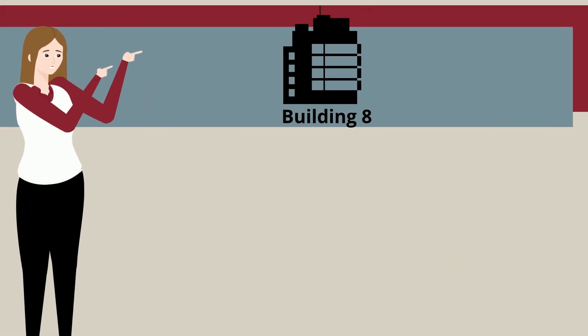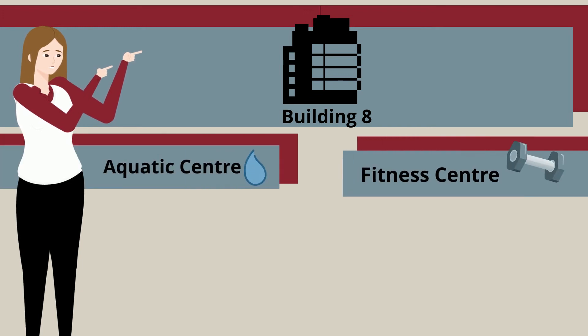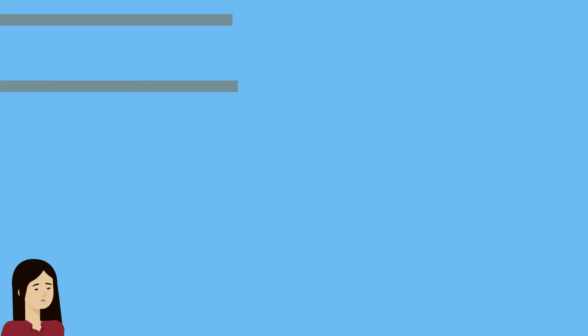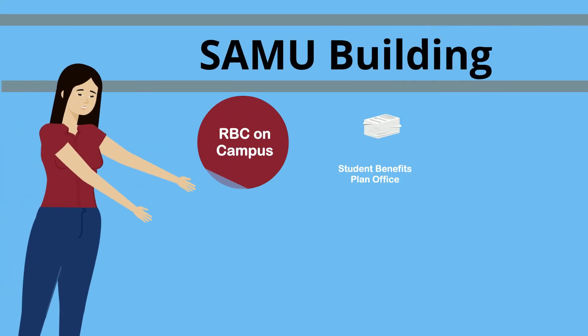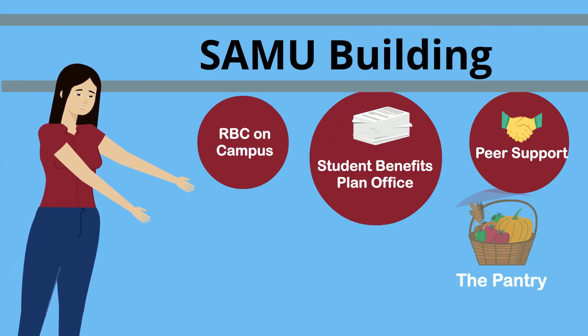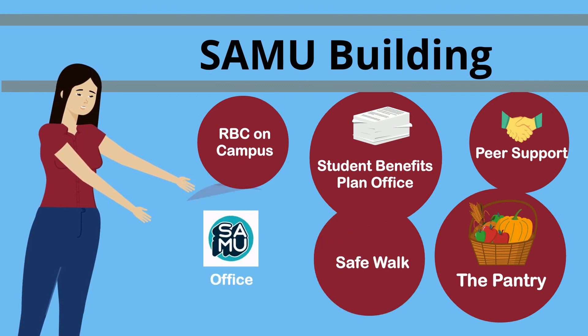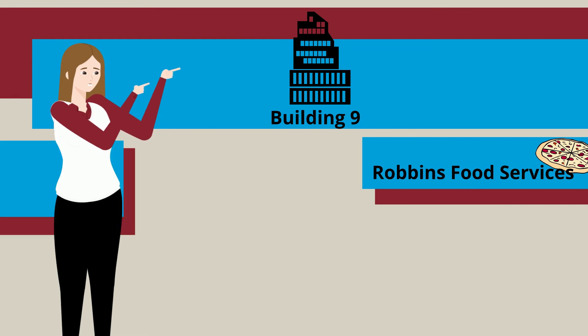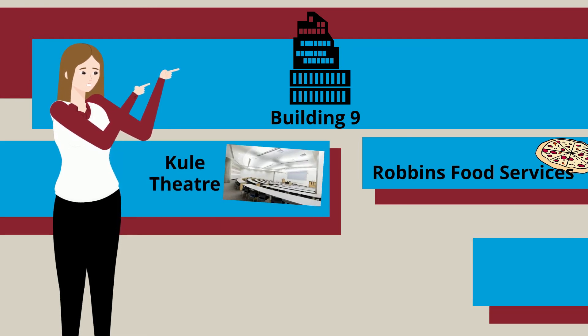Building 8, the Christensen Family Centre for Sport and Wellness, holds our fitness areas and the security office. The SAMU building includes RBC on campus, the student benefits plan office, and a bunch of other services. Building 9, the Robbins Health Learning Centre, holds Robbins food services and other amenities.